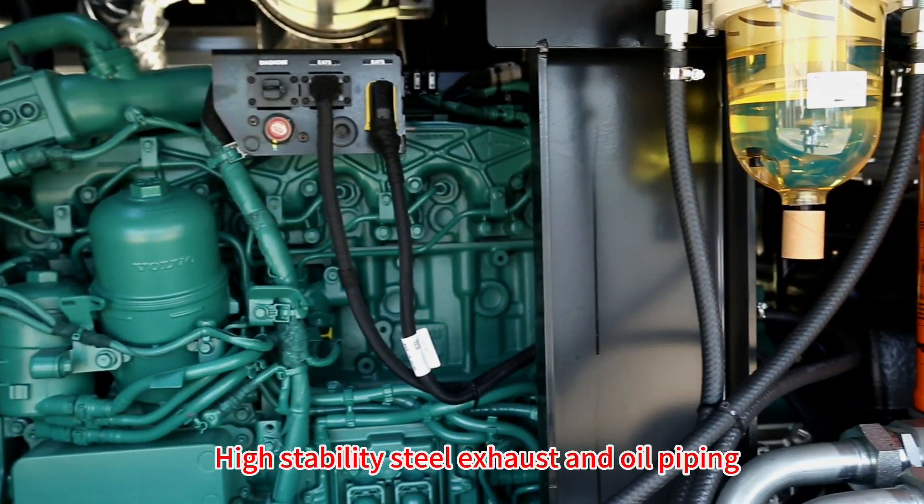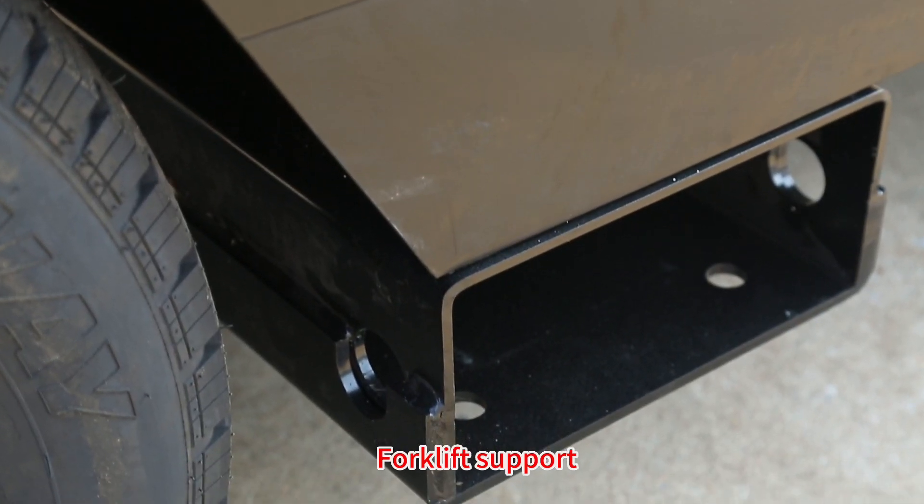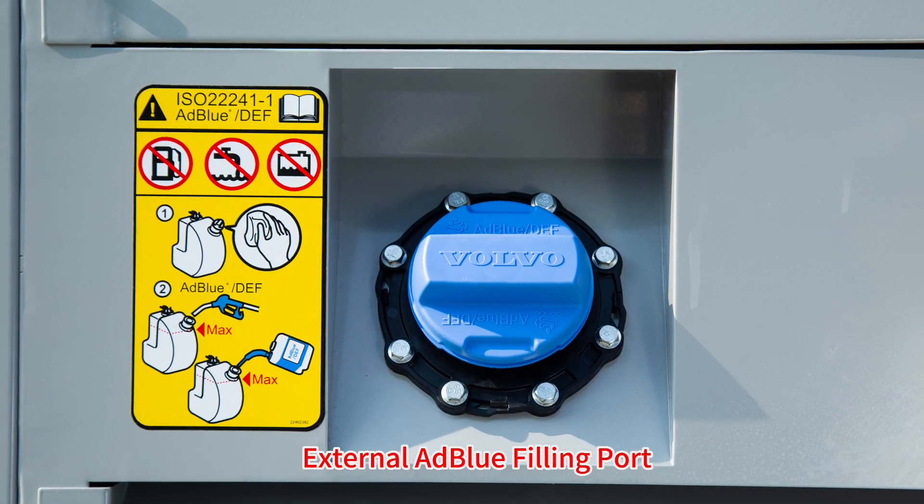High-stability steel exhaust and oil piping, high-strength axle assemblies, forklift support, external blue filling port.